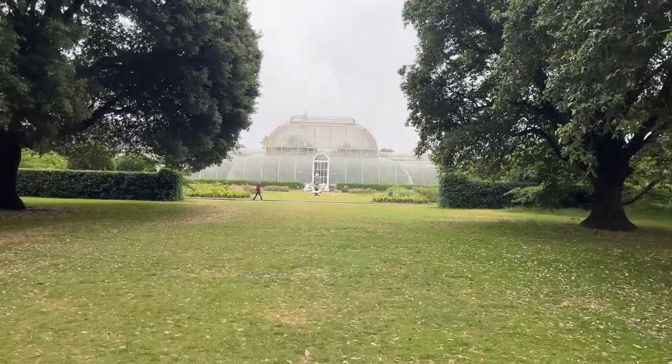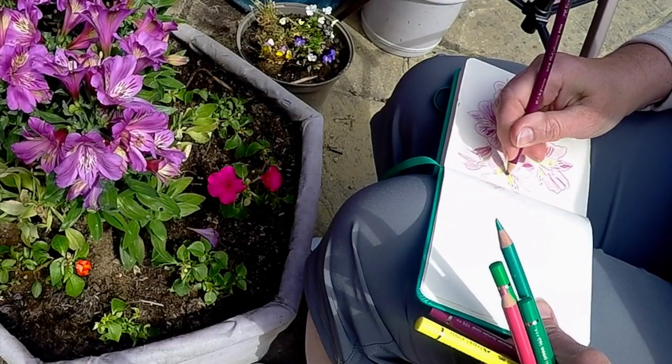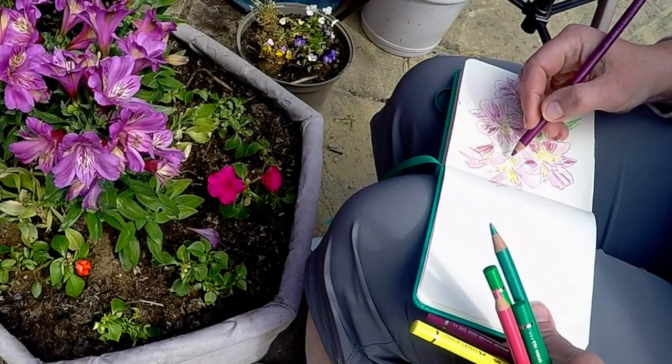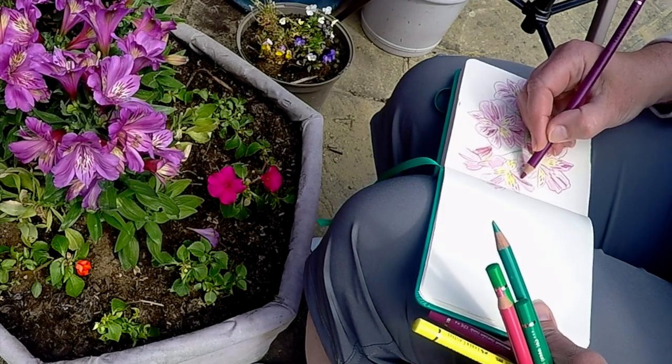I should have known better — the weather in the UK is unpredictable. After realizing that sketching at Kew Gardens wasn't going to work out, I decided to head back home to my own little patio garden.